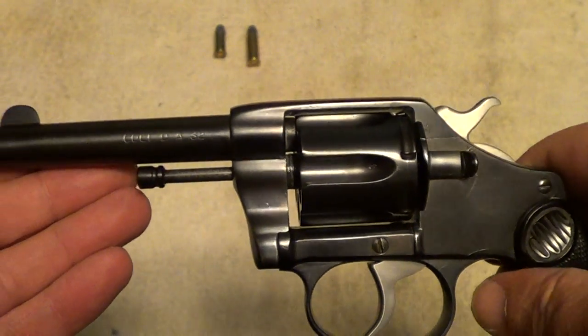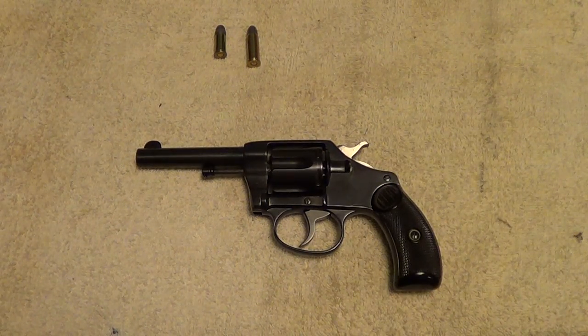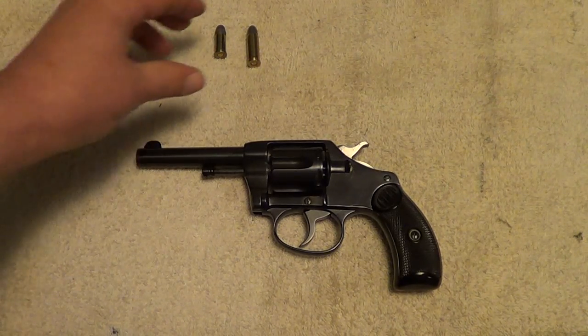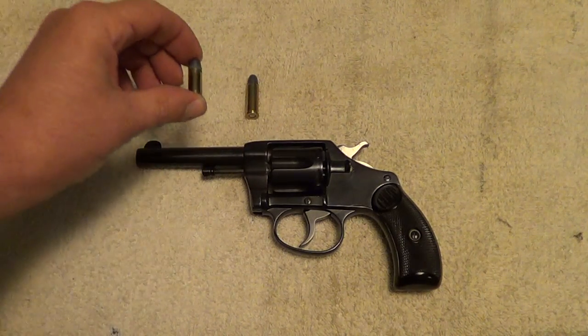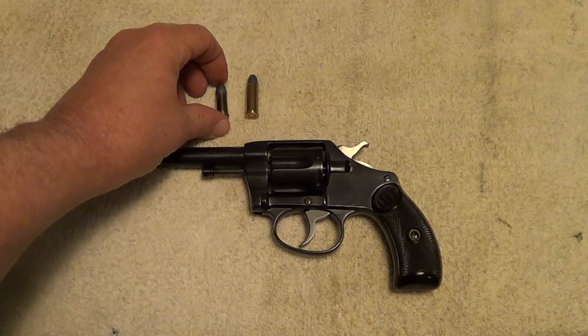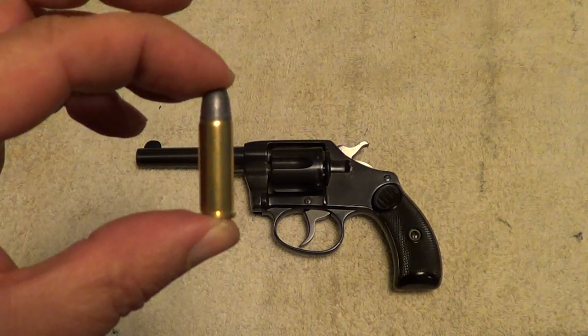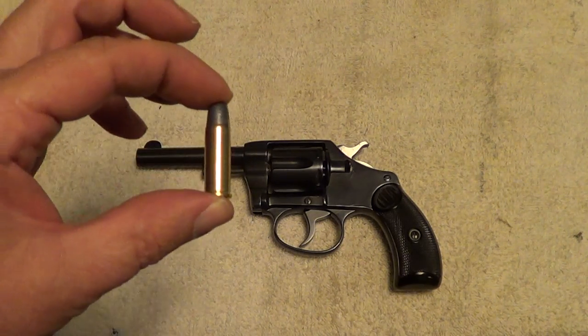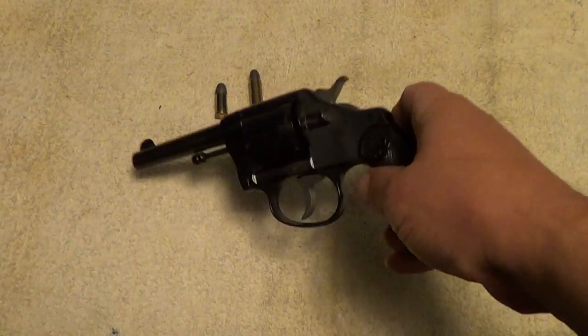Now these were made in two different calibers: 32 Long Colt and 32 Colt New Police. The 32 Colt New Police is the same as 32 Smith & Wesson Long. And the 32 Long Colt also shot 32 Short Colt interchangeably. Here are some of the cartridges. This is 32 Short Colt, and 32 Long Colt — these are still available without a whole lot of trouble. 32 Long Colt is almost impossible to find these days. And this one is 32 Smith & Wesson Long, which is still a reasonably common caliber — the same as 32 Colt New Police. This particular one is chambered in 32 Colt.